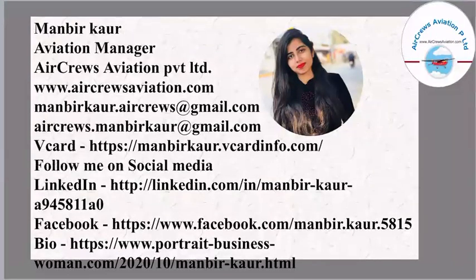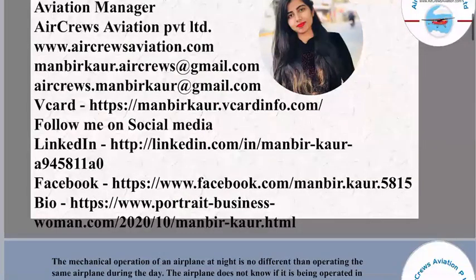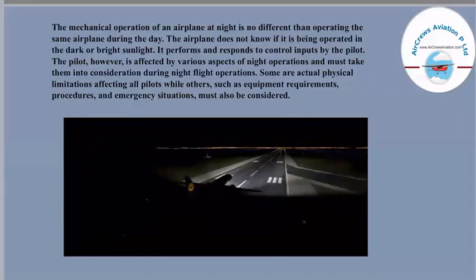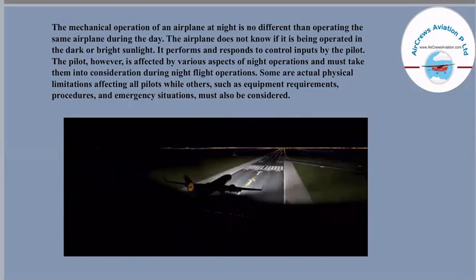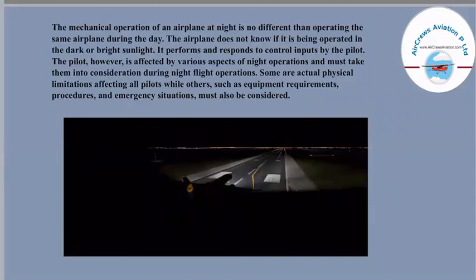Let's get started with today's topic: night operations. The mechanical operation of an airplane at night is no different than operating the plane during the day. The airplane does not know if it is being operated in the dark or bright sunlight — it performs and responds to control input by the pilot. However, the pilot is affected by the various aspects of night operations and must take them into consideration. Some are actual physical limitations affecting all pilots, while others such as equipment requirements, procedures, and emergency situations must also be considered.